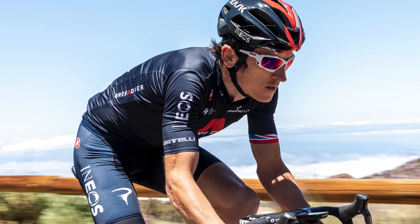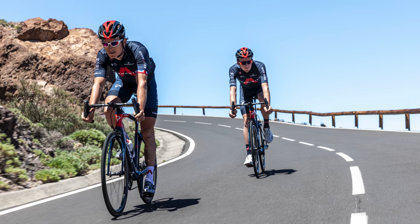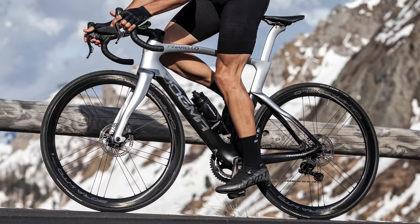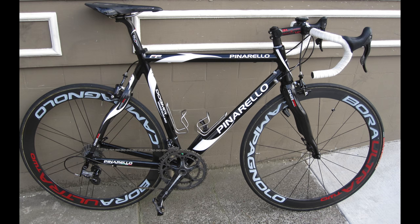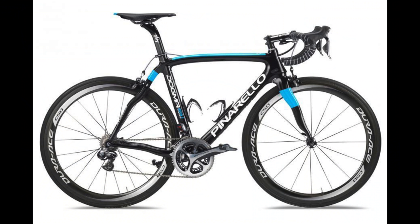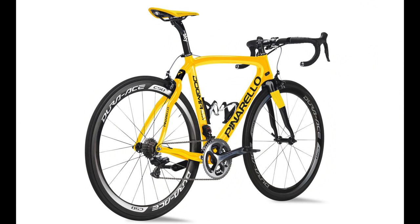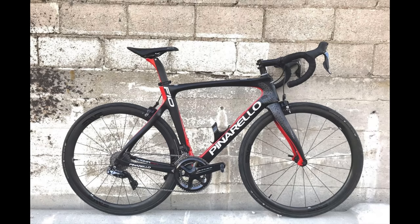Before we get into the details of Geraint Thomas's bike, let's have a look at the Dogma F. In case you missed it, this bike was launched just a few days before the Tour de France. The Dogma F is the latest in the long line of Pinarello bikes to wear the Dogma name, going right back to when it was a magnesium frame, before turning into carbon fiber and earning a Tour victory by Bradley Wiggins in 2012. The updates came thick and fast with the F8, the F10, the F12, and now the new Dogma F.